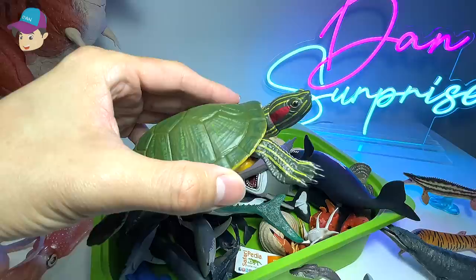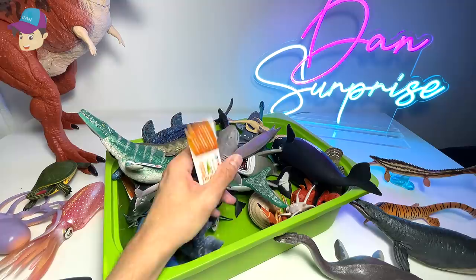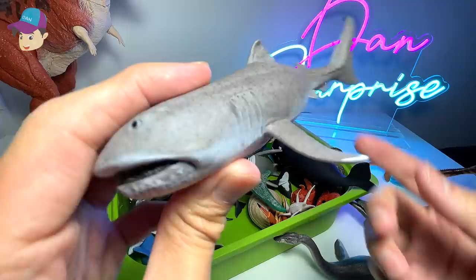Red ear slider, which is a kind of terrapin or a kind of turtle. I have three of them — they're getting really big, if you guys do not know.